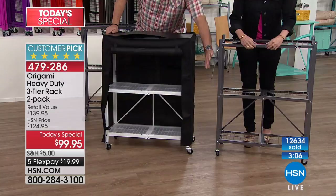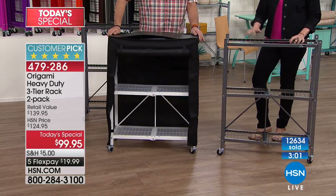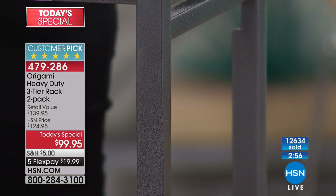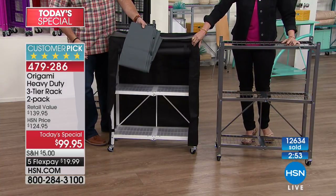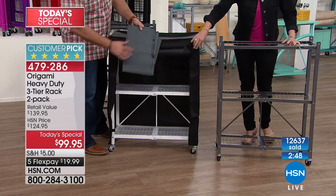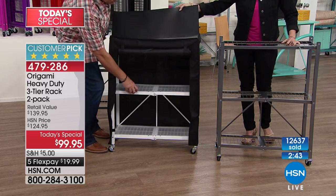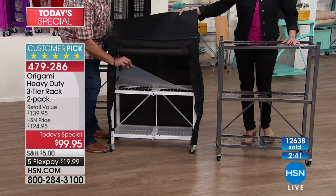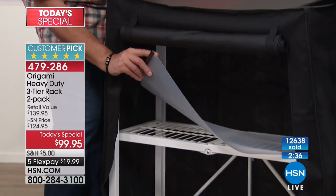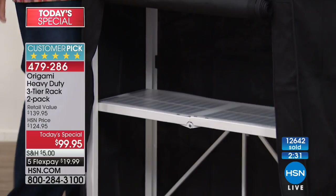When you get it home you'll understand the quality. Some accessories you can add: connector racks are $39.95, the cover is $29.95 in gray or black, and the shelf liners — which I recommend — keep everything nice and clean. Just remove them and wipe off. They come in black and clear at $14.95 for three.